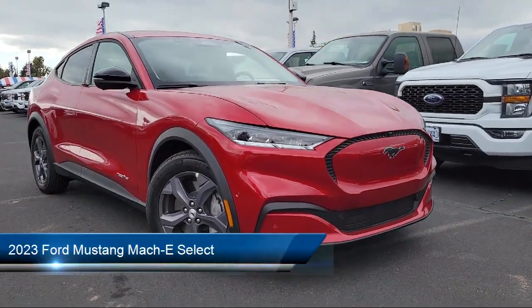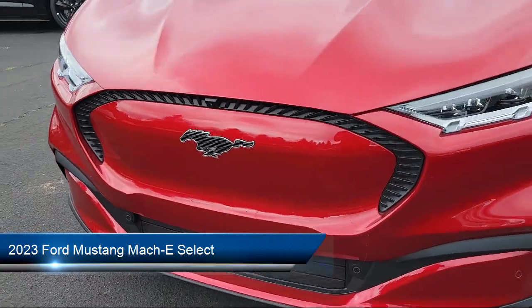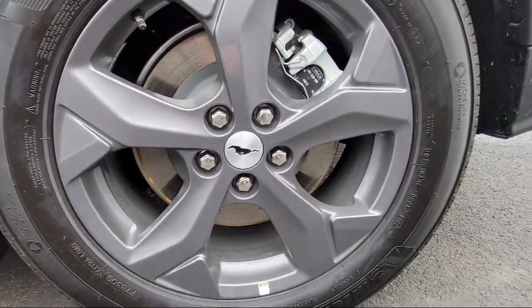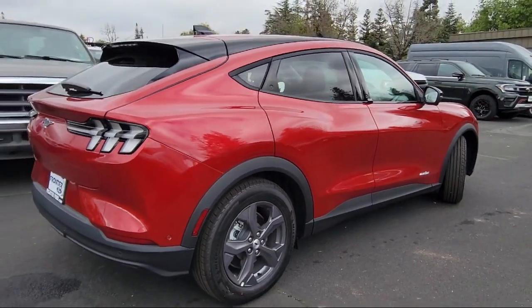It comes equipped with navigation, rain sensitive windshield wipers, rear view camera, garage door transmitter, keyless entry, auto high beam headlamp control, speed sensing steering, air conditioning, alloy wheels, and electronic stability control.